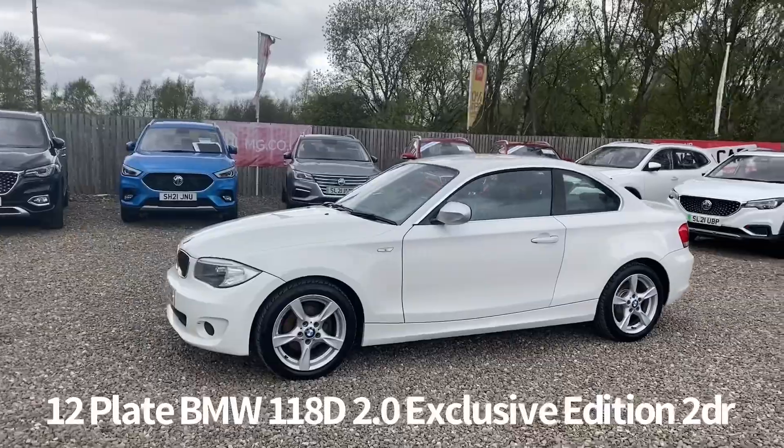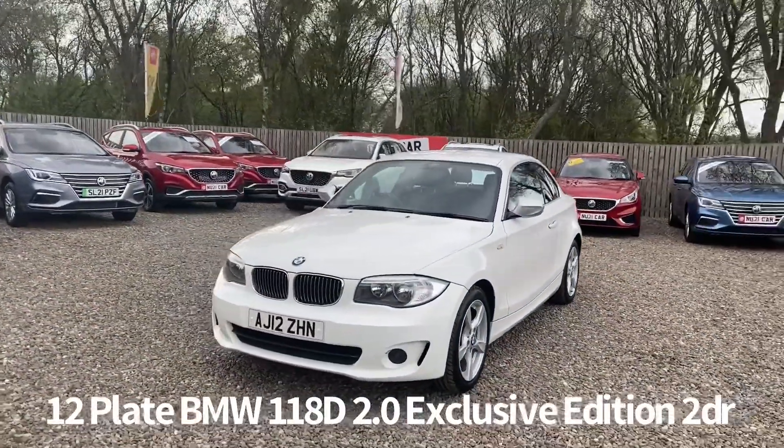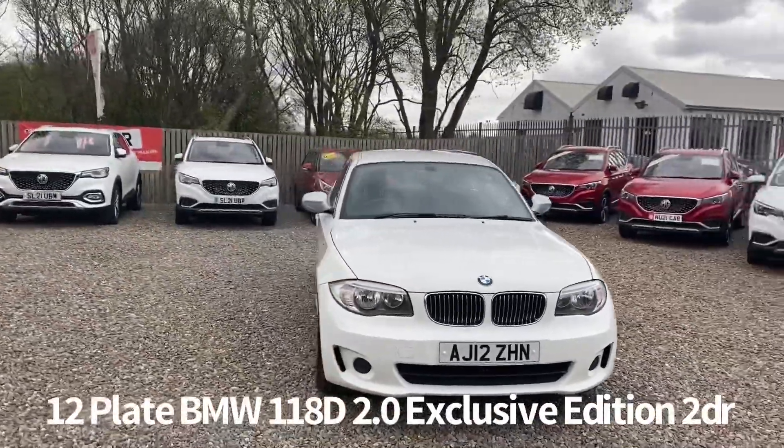Specification on the car includes alloy wheels, front electric windows, electrically operated door mirrors, and remote central locking.